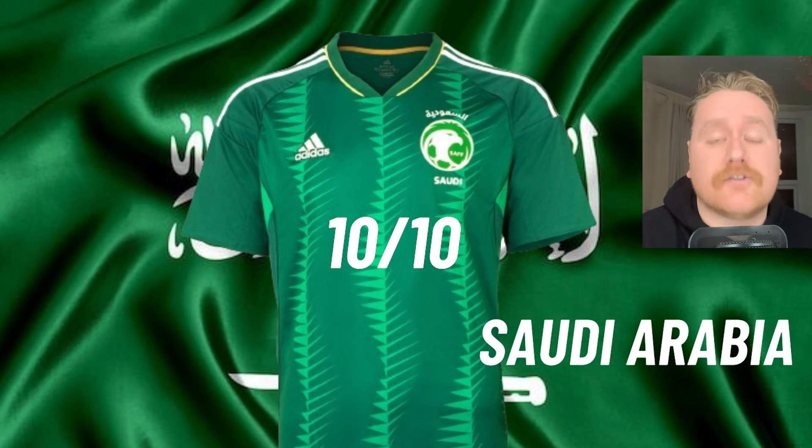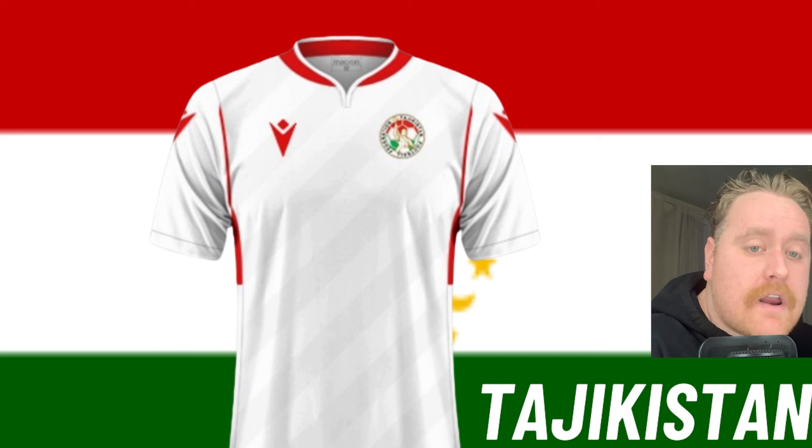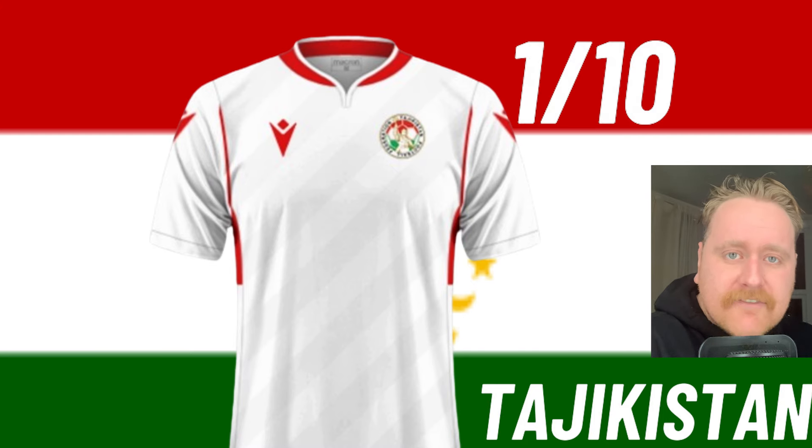Syria. Jacko. I'm not even going to waste my time speaking about this kit. 1 out of 10. Tajikistan — I put that in the same bracket as well, mate, because there's no thought that's gone into this. It is very basic, it is very plain. Macron, what have you done? 1 out of 10.